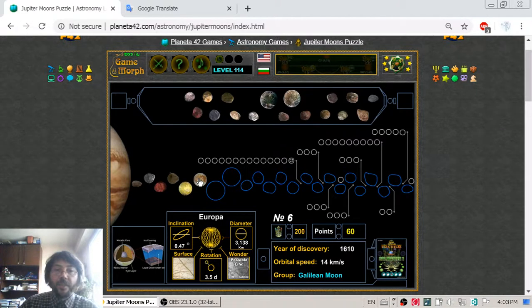Some believe there is life under the ice of Europa, because under the ice it is believed there is water. This natural satellite was discovered a long time ago, during the 16th century.